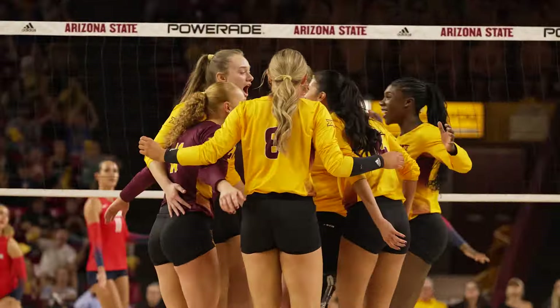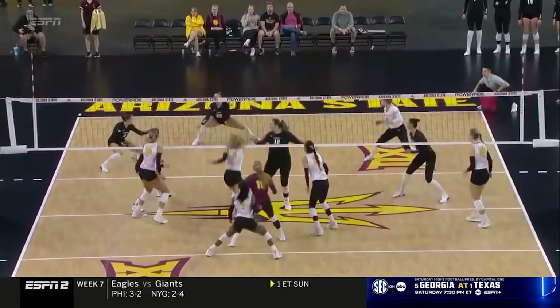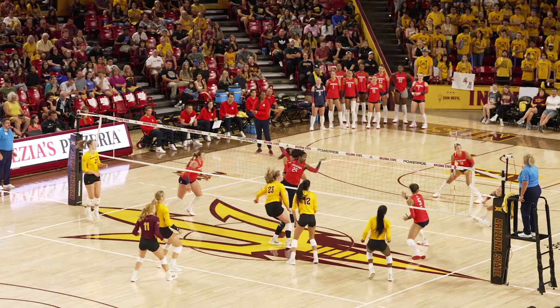Coming in through the middle, there's only one block up on her. I would love to see Houston throw in another blocker, give her another thing to look at. The pass allows the setter to set anybody in the court. In a fast-paced offense, you can set anybody in the court that's in system.